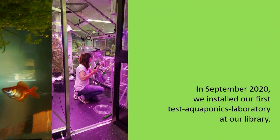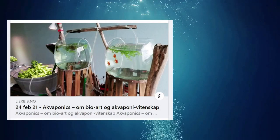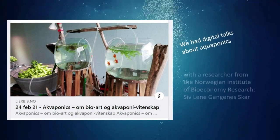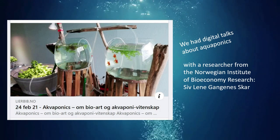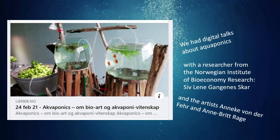In September 2020, we installed our first test aquaponics laboratory at our library. We had digital talks about aquaponics with a researcher from the Norwegian Institute of Bioeconomy Research, Siblene Gangesgar, and artists Annike von der Fee and Ann-Britt Rager.